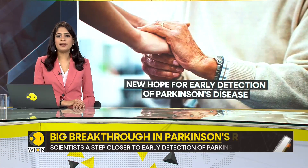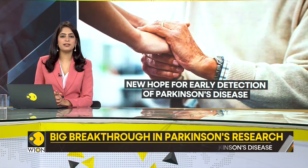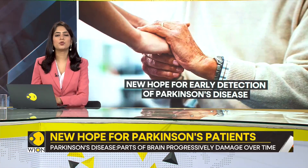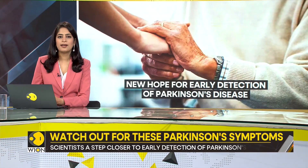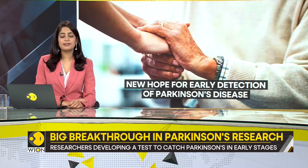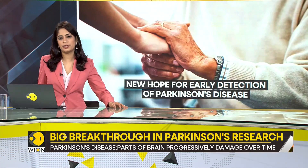Let's talk about a medical marvel. We might be one step closer to the early detection of Parkinson's disease. Typically, the illness is related to old age and is detected at around 60 on average. But what if doctors could catch it earlier, even when the symptoms have not quite started to show? Thanks to researchers at Harvard University, this might come to reality.